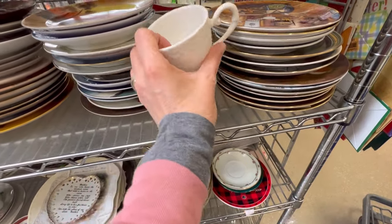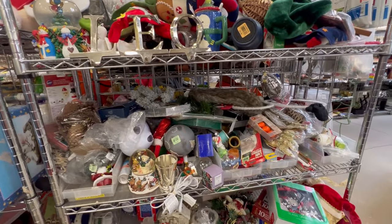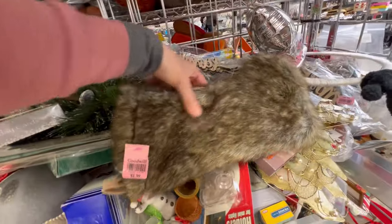These teacups were a good deal so we took them home, and this furry little stocking will be cute for staging next year.